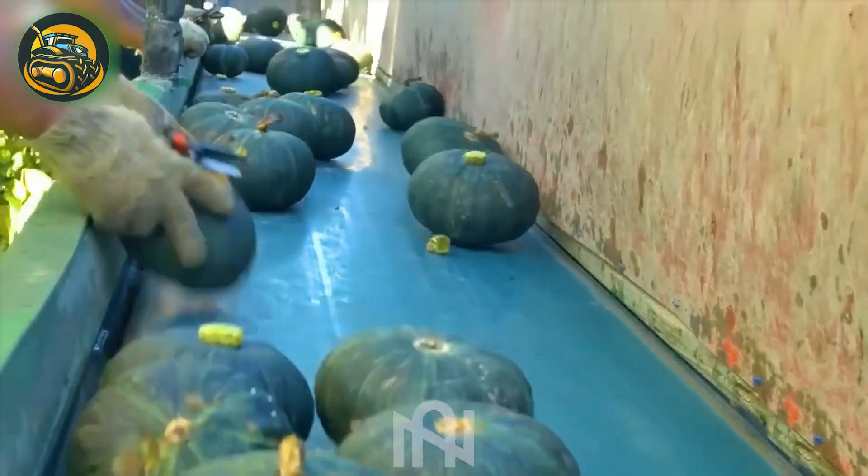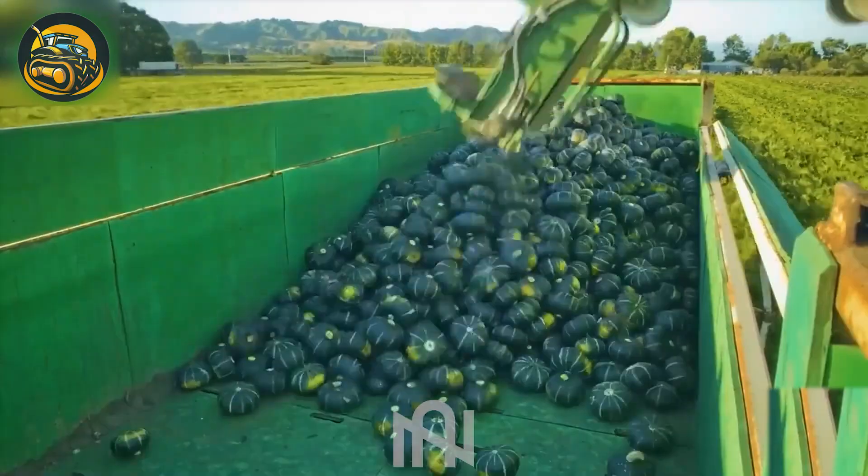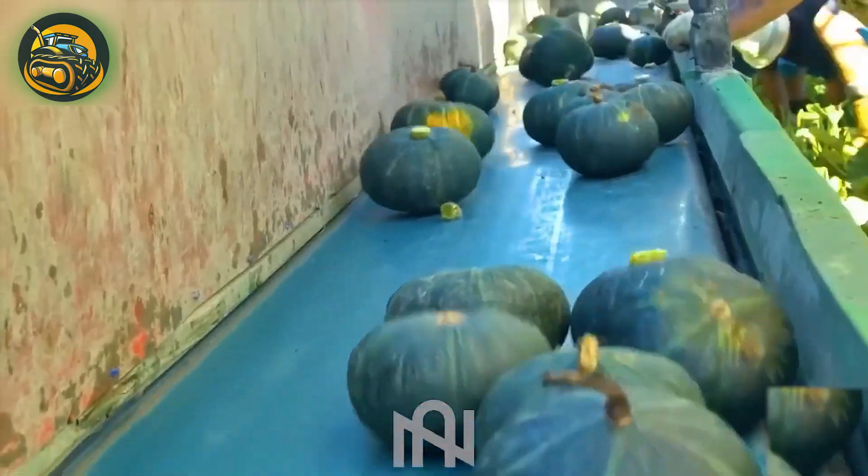With this machine to harvest tiny pumpkins, farmers can gather tens of tons of mini-squash in just one hour.